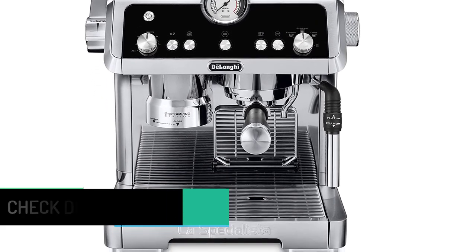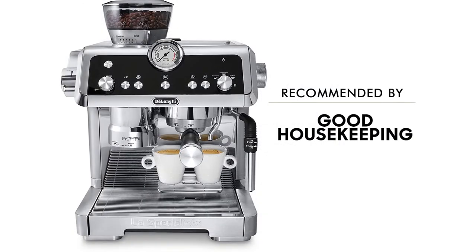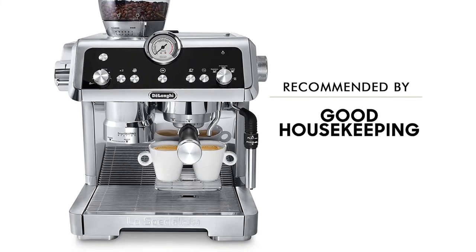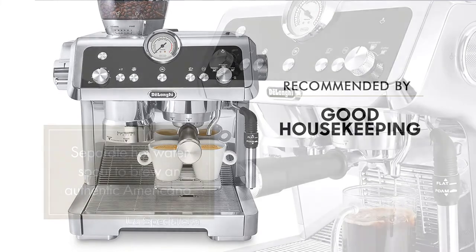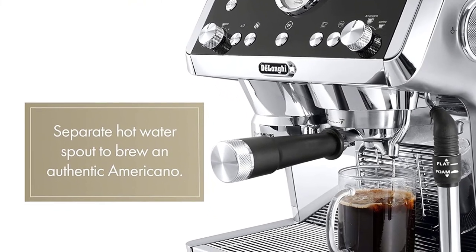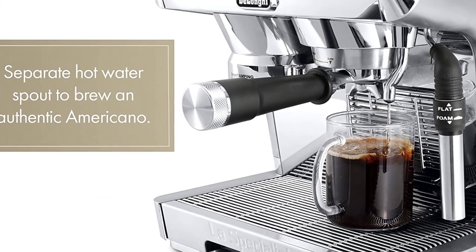It also has an adjustable steam wand that can be used for flat milk (best for lattes) or foamy milk (best for cappuccinos). We loved the full-body espresso it produced, with a thin, silky crema. A knock box for used grounds can be bought separately, which we found very useful when making espresso after espresso.